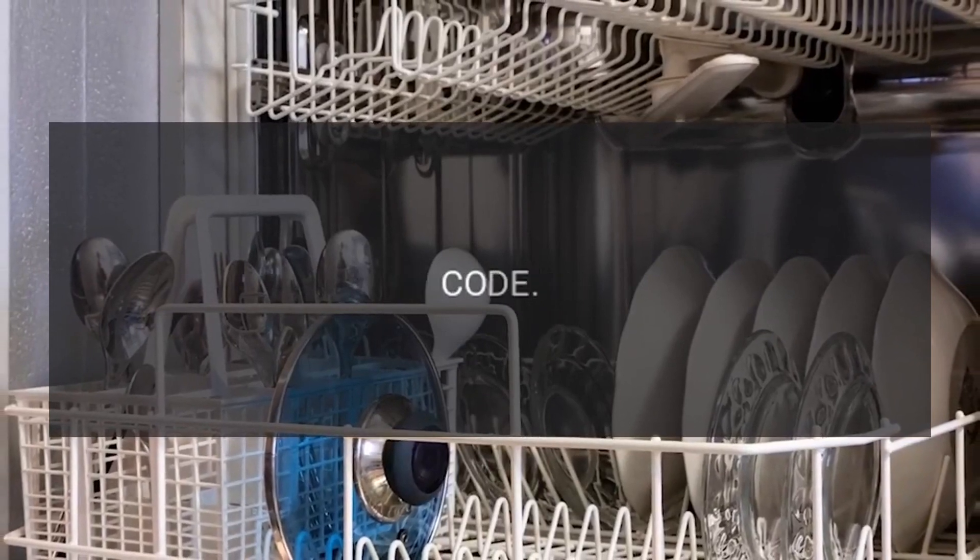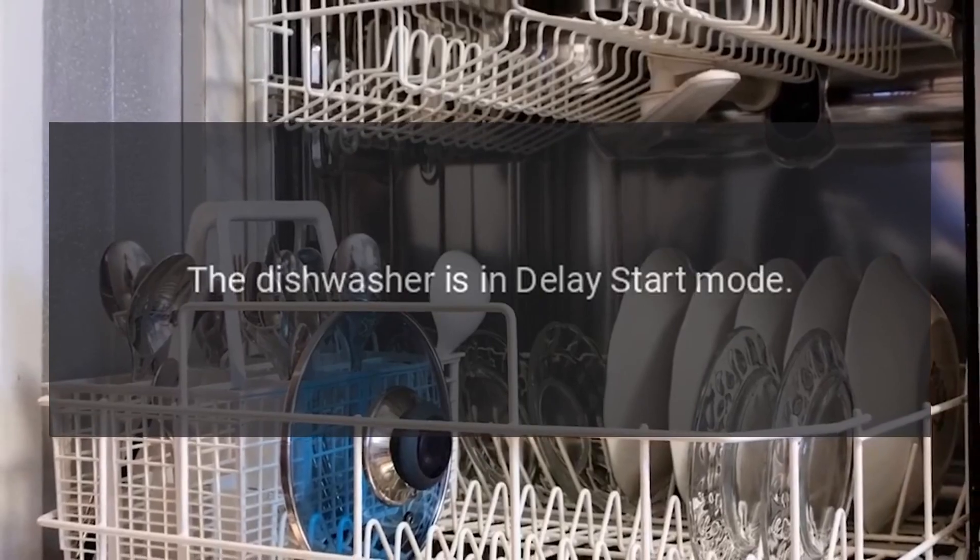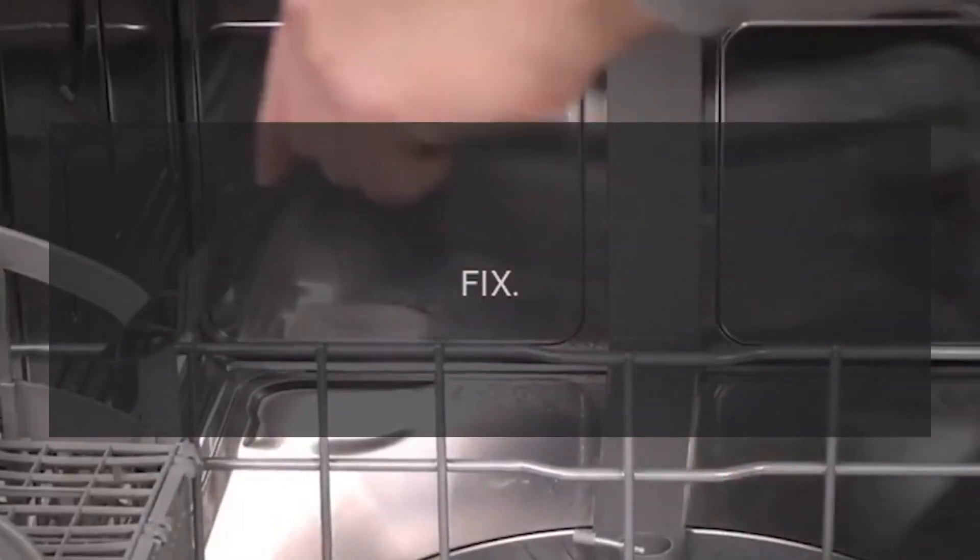Error Codes: Code H — Problem: The dishwasher is in delay start mode. Fix: For more information on this feature, please view the Dishwasher Delay Start Option.